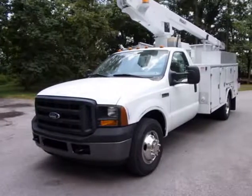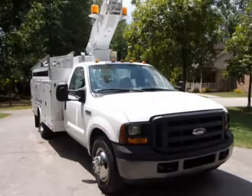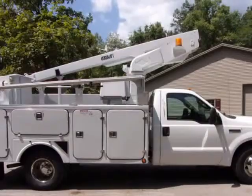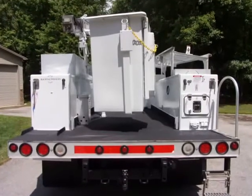This 2006 Ford Super Duty F-350 DRW is brought to you by RACI Auto Sales. All RACI Auto Sales bucket trucks come with new PA State Inspection and new OSHA Certified Boom Inspection, completely refurbished.